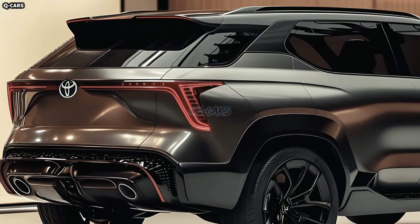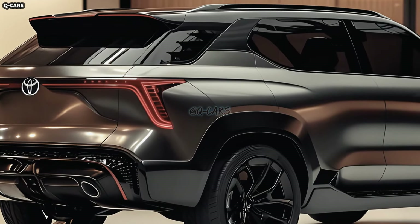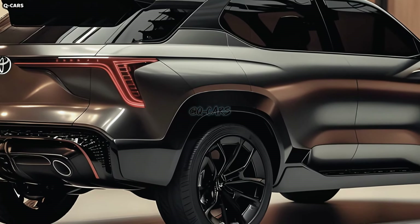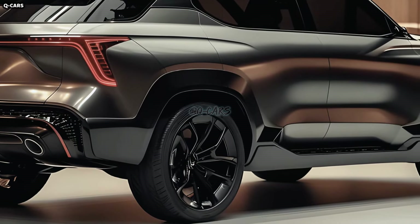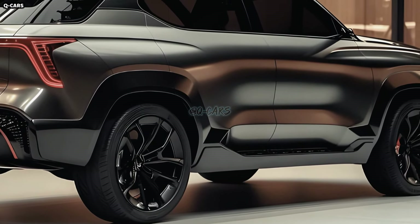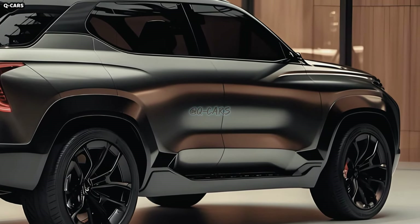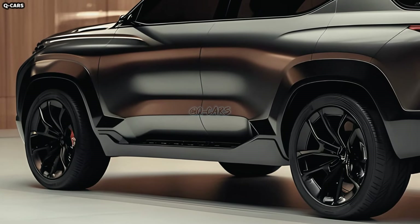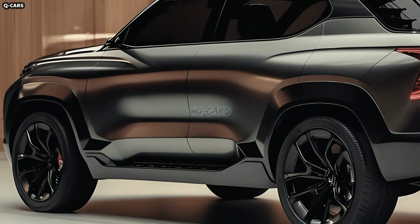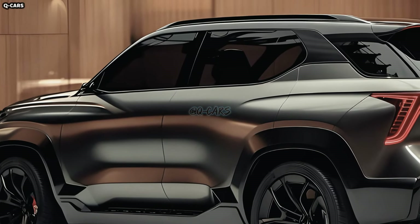As the 2024 Toyota Fortuner SUV makes its grand entrance, a thrilling new age will begin. Reportedly, the makers of this top-notch midsize SUV have been tight-lipped about any plans for a successor. The new SUV's features and specs have been the subject of much speculation due to the absence of official information. At this time, our main focus is on the vehicle's mechanics.